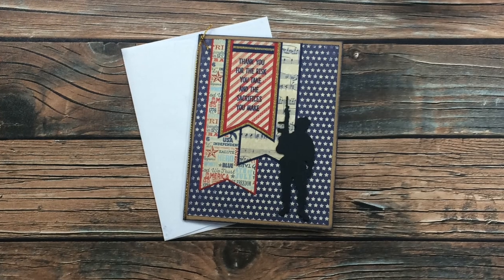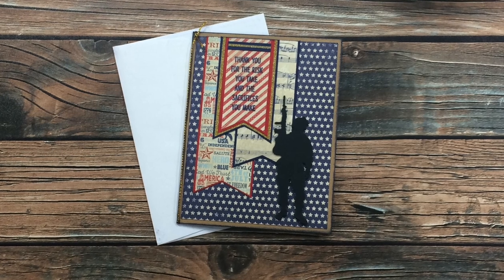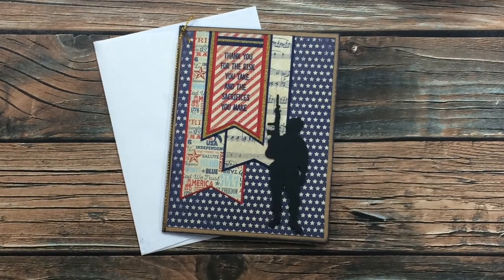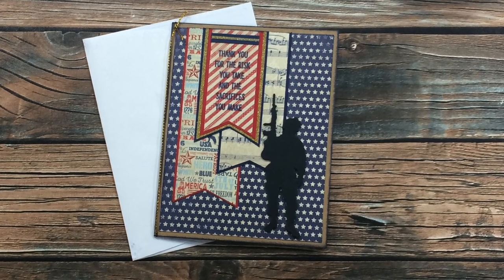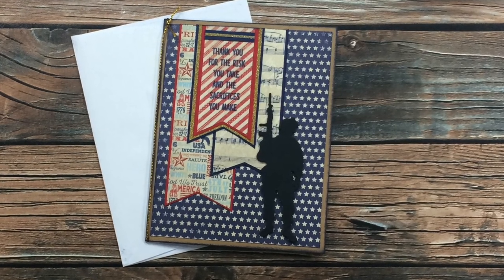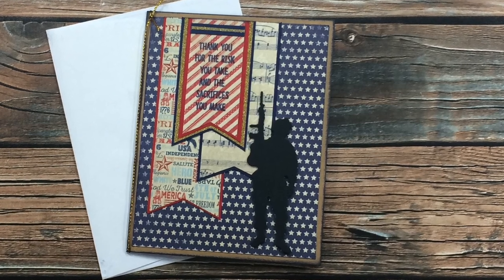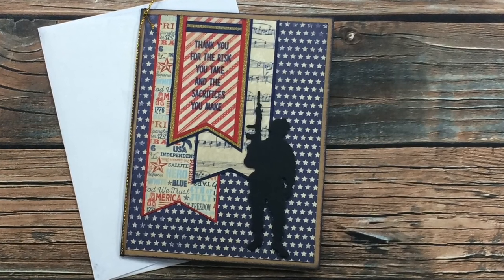Naomi H has sent in this next card, also using the June Sheet Load of Cards. If you have been watching my Show Us Your Sheet Load features for very long, you're going to recognize her name and her style — she always sends in the neatest patriotic cards that she makes and sends to Cards for Soldiers. Thanks so much, Naomi.